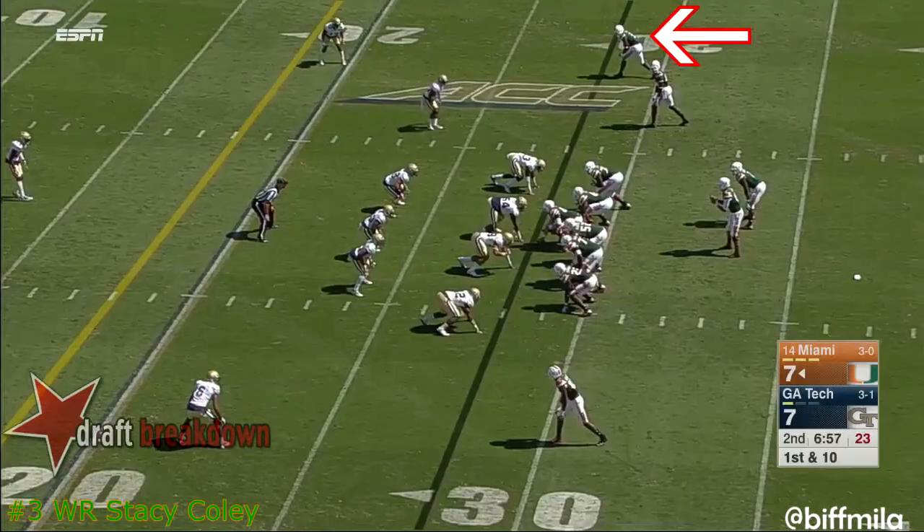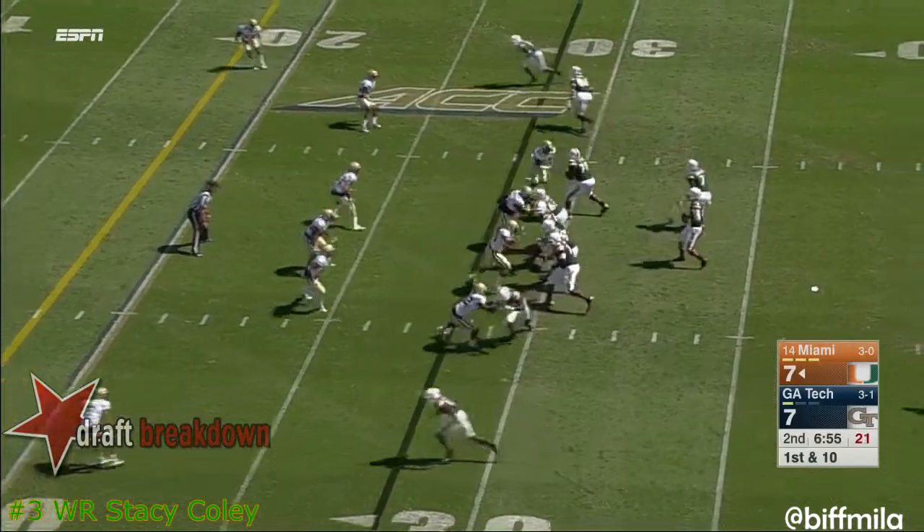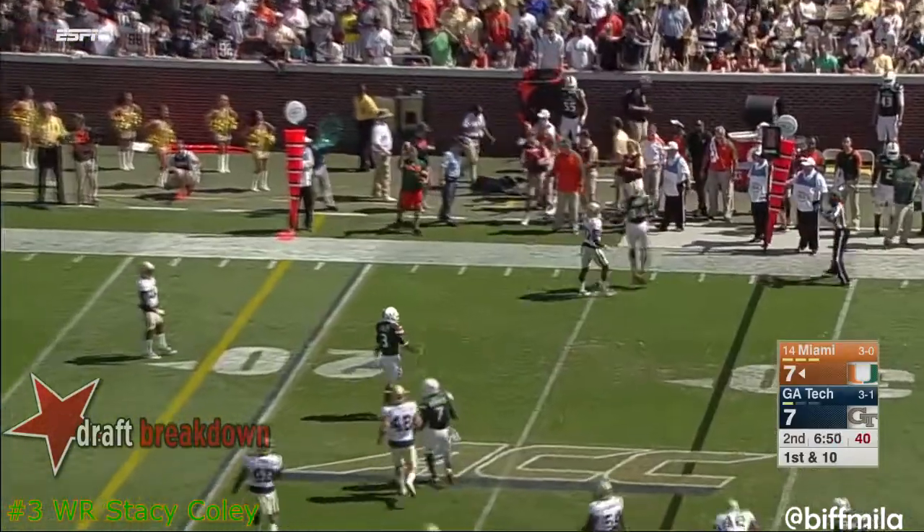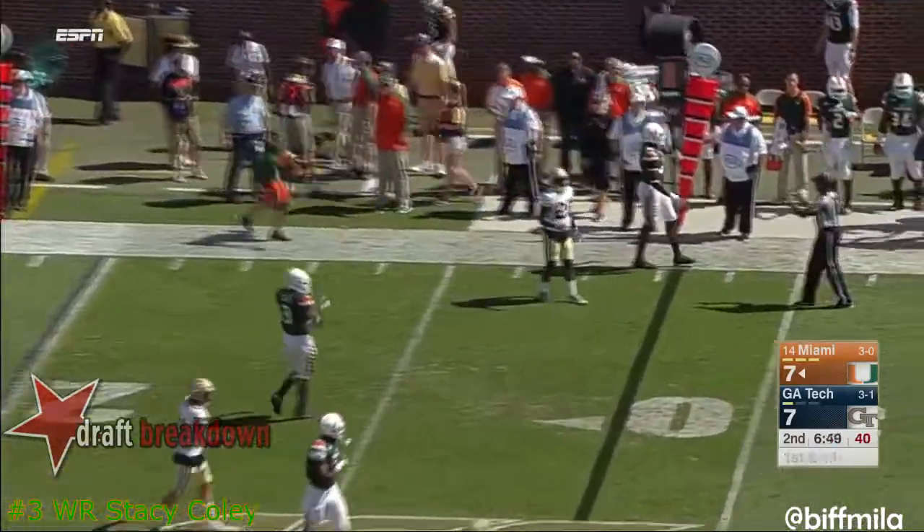We check in with Chris Conner. Seven to go in the first half, Miami on a nice drive down to the Georgia Tech 30-yard line. Brad Kaya with nice patience, looks to find about the third receiver in that progression.